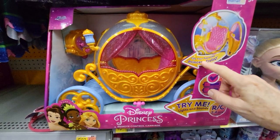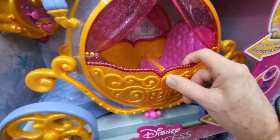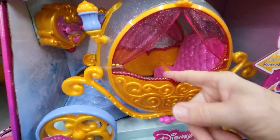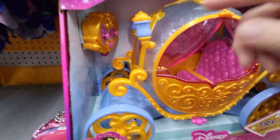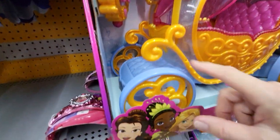It uses batteries, and it fits your favorite princess dolls, which are up here. So it has a bench inside with a seatbelt, and I guess you just put them through this window here. It's got a lamppost and tires that move.